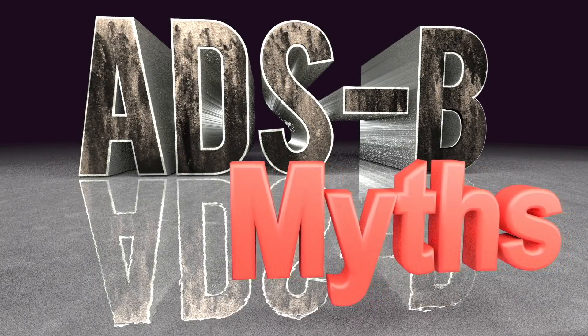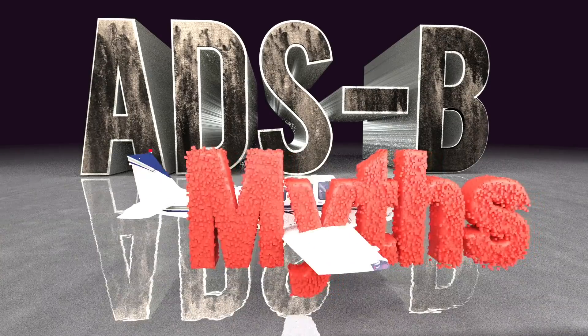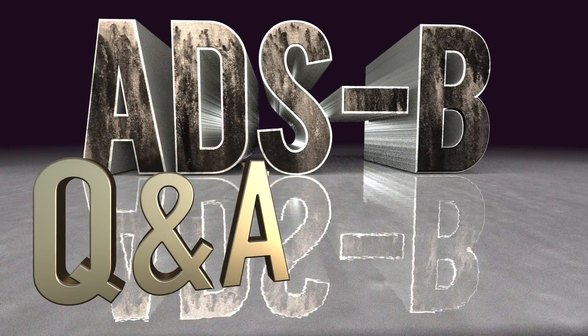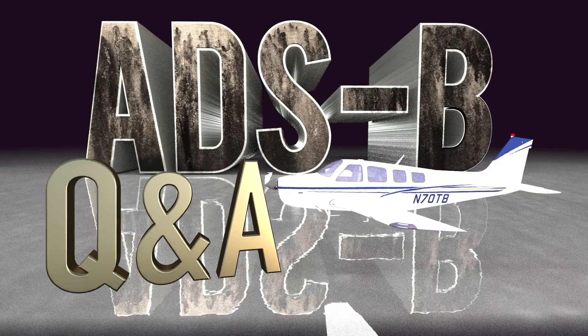With less than a year to go until the ADS-B mandate will be in effect in the United States, it's a good time to review some of the questions pilots and aircraft owners have on the topic. Here are answers to some of the most frequently asked questions about ADS-B.